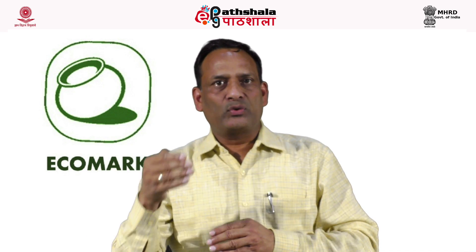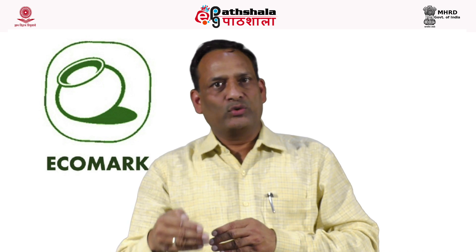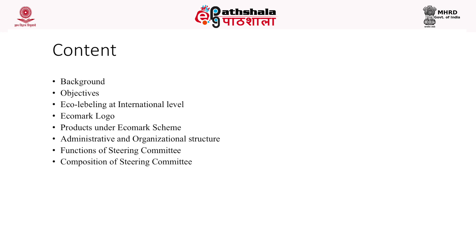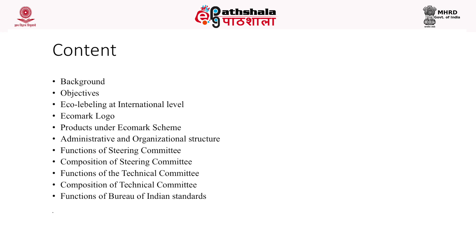The contents of this module include the background of the eco-mark scheme or eco-labeling project taken up by the Government of India, its objectives, the status of eco-labeling at the international level, the logo of the eco-mark scheme in India and its meaning, and the different products covered under the eco-mark scheme.